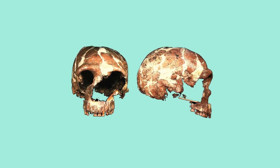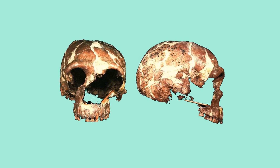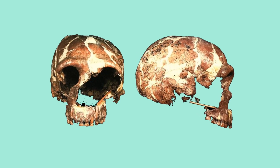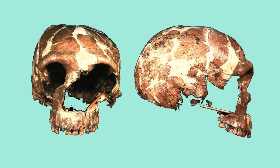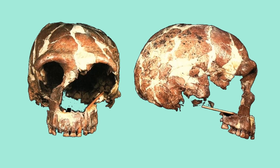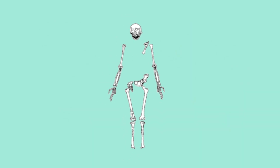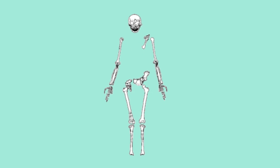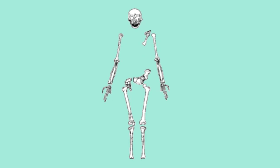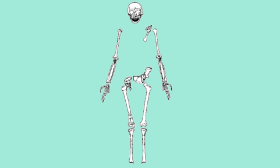The fossil named Tabun 1, also known as Tabun C1, belongs to a Neanderthal individual and is one of the most complete Neanderthal specimens found in the Levant region, dating back to around 120,000 years ago. The Tabun C1 skeleton was concluded to be female and consisted of a partial skull, lower jaw, several vertebrae, ribs, arms, leg bones, and other skeletal fragments.